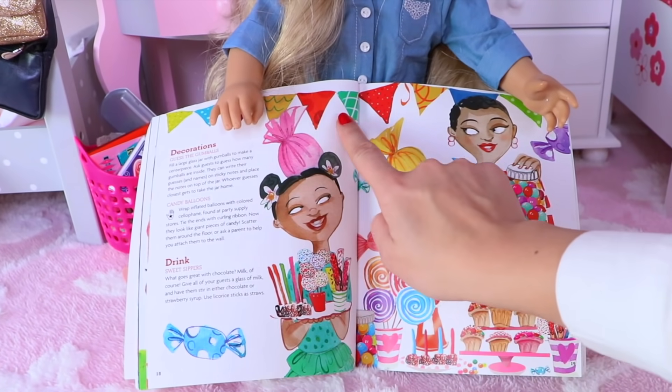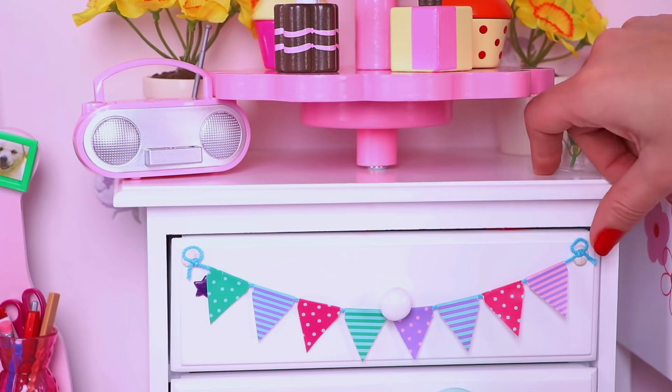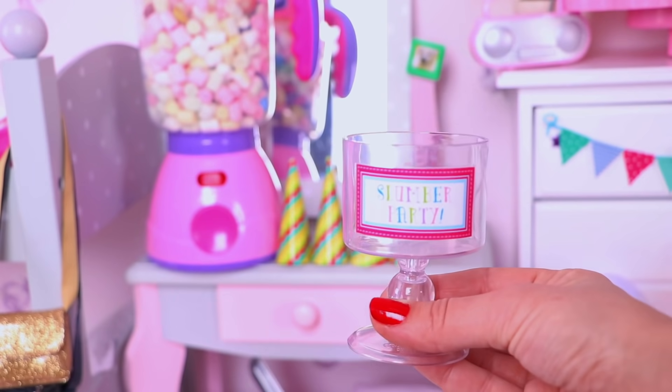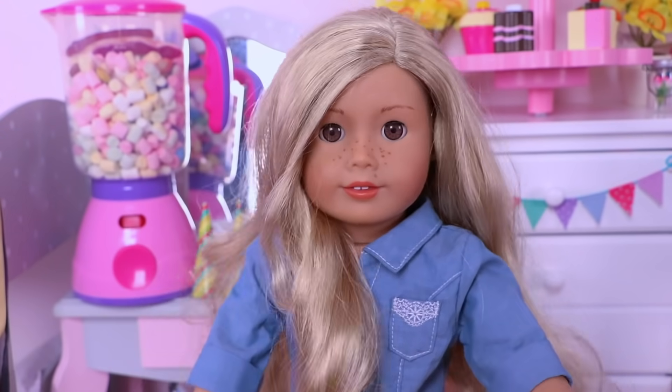What else? We need a decoration. And, of course, some party hats for the girls! Well, I'm ready!